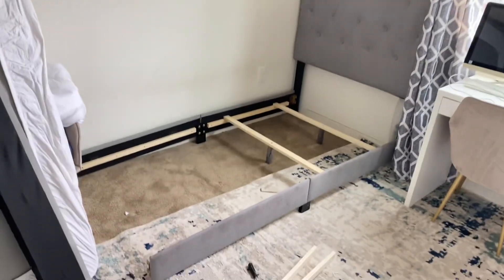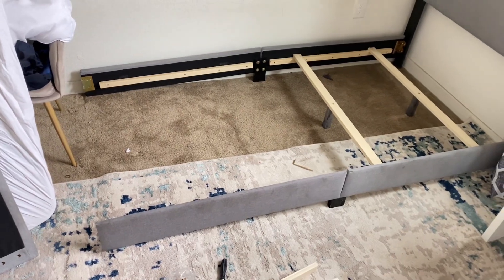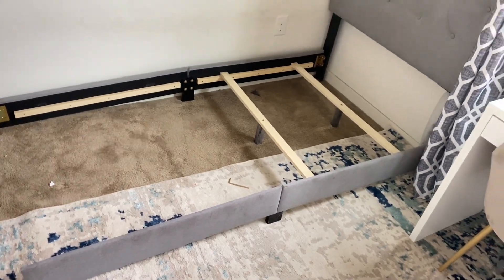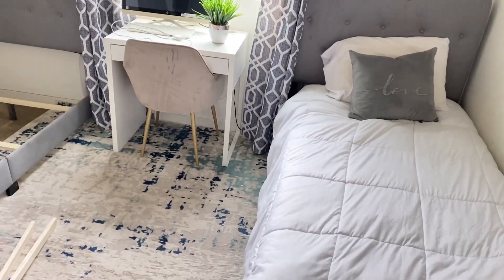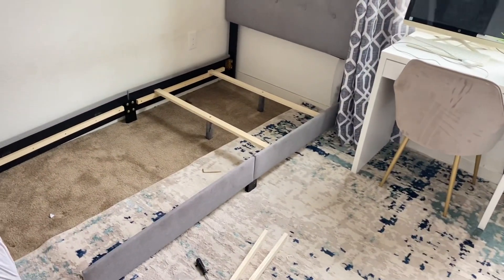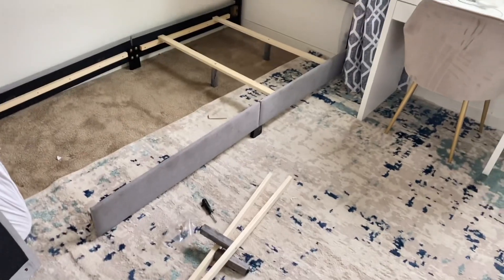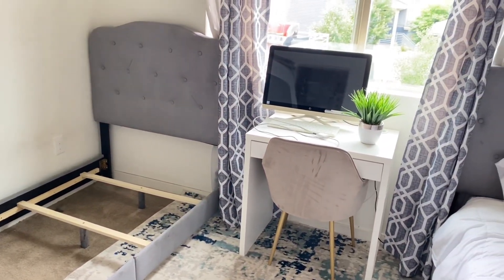I was able to sell the bed — someone came to purchase it. I wanted to show you guys how I was taking it apart and gathering everything for the person who came to buy it. After that, we are going to go to IKEA and see what they have there and figure out what I'm going to get for the kids. Let's go!